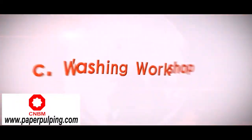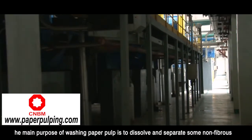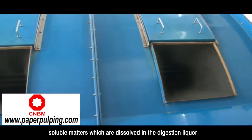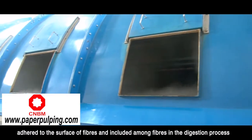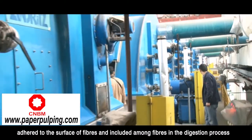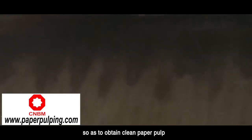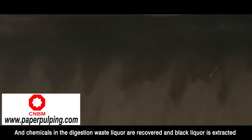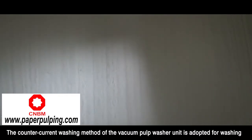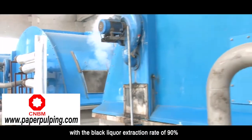Washing workshop: The main purpose of washing paper pulp is to dissolve and separate non-fibrous soluble matters, which are dissolved in the digestion liquor, adhere to the surface of fibers, and are included among fibers during the digestion process. Water and diluting water liquor are used to clean the fibers so as to obtain clean paper pulp, and chemicals in the digestion waste liquor are recovered. The counter-current washing method of the vacuum pulp washer is adopted, with a black liquor extraction rate of 90%.